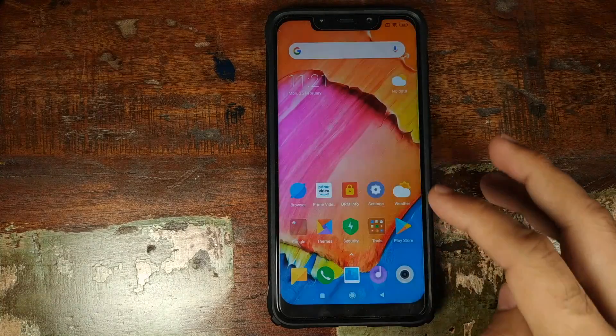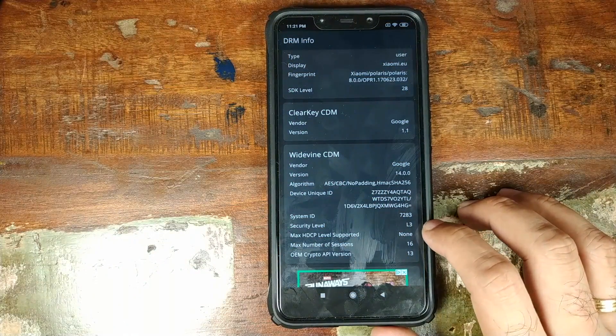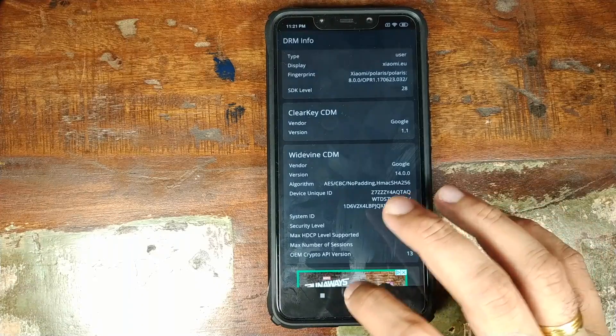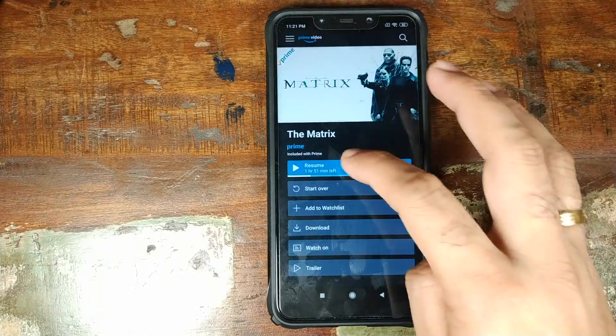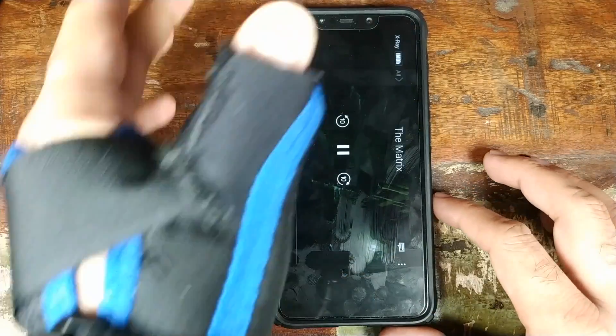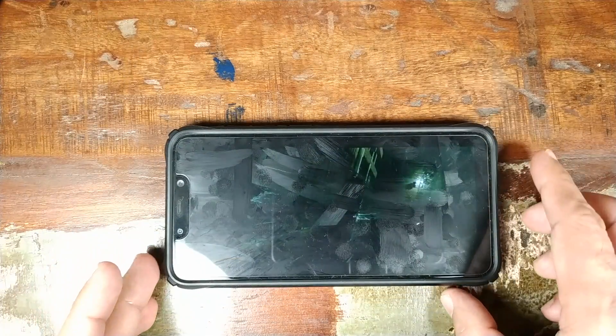Let's first go ahead and open the DRM info app. As you can see right now, we have DRM security level as L3. Let's now open the Amazon Prime Video app, play the Matrix movie, and as you can see, it is not playing in HD.